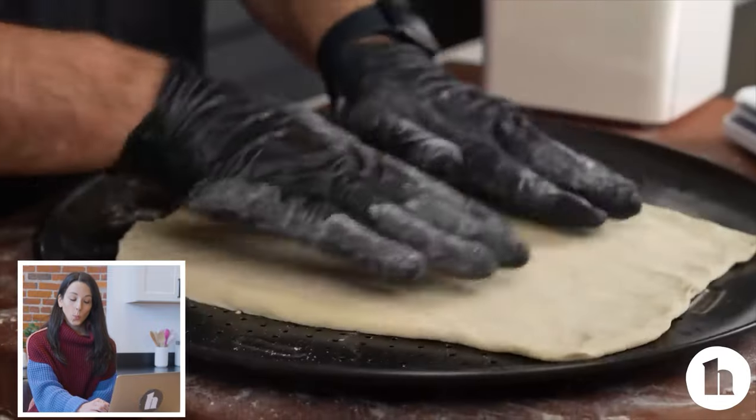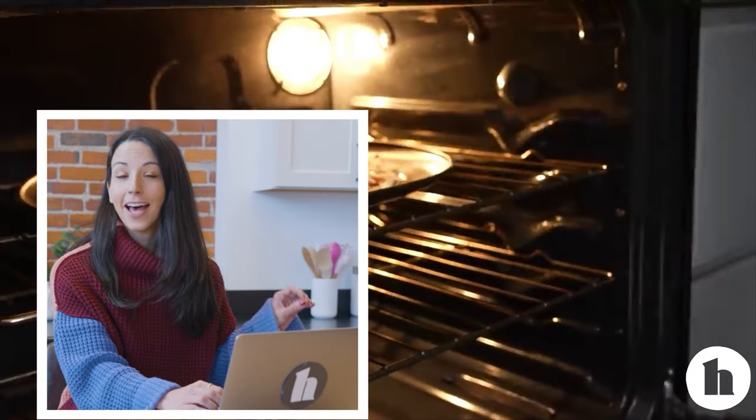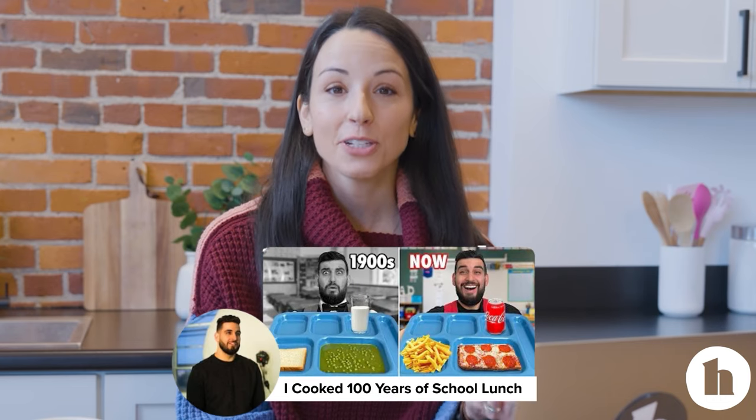The 1960s is probably my favorite era because it's the first time pizza was added to the menu. Pizza is by far the most popular lunch day. Hi, I'm Lisa Valenti, registered dietitian with Healthline. Today I'm going to be watching and reacting to a video called 'I Cooked 100 Years of School Lunch.' Let's dive in.